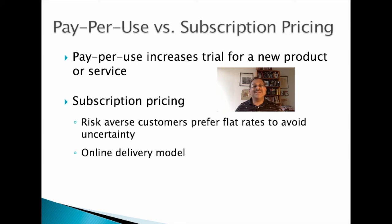This concludes our discussion of pricing in a high-tech environment. Thank you.